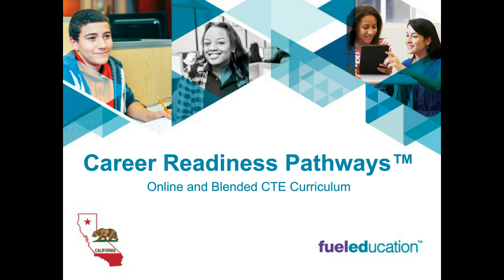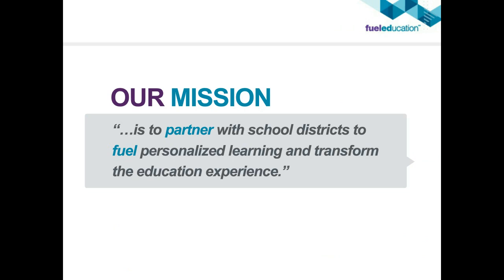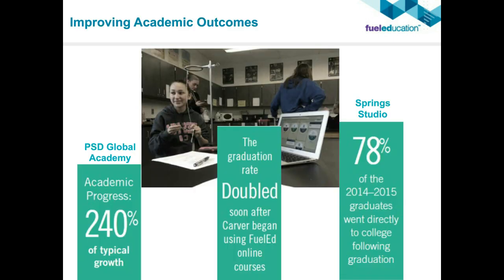Today we're going to talk about career readiness pathways with Fuel Education. Fuel Education's mission is to partner with school districts to fuel personalized learning and transform the educational experience for students through online learning and blended learning instruction. Fuel Education has been improving outcomes across the board and partnered with many students, teachers, and school systems throughout the country, showing very large growth.